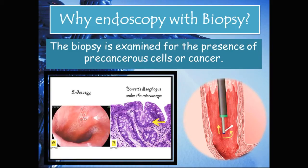Why endoscopy with biopsy? Patients suspected of having Barrett's esophagus need both macroscopic and microscopic positive changes confirmed. To view cells under the microscope, a tissue sample — called a biopsy — must be taken. The biopsy is not just taken to confirm cellular metaplasia but is also examined for the presence of pre-cancerous cells or cancer.